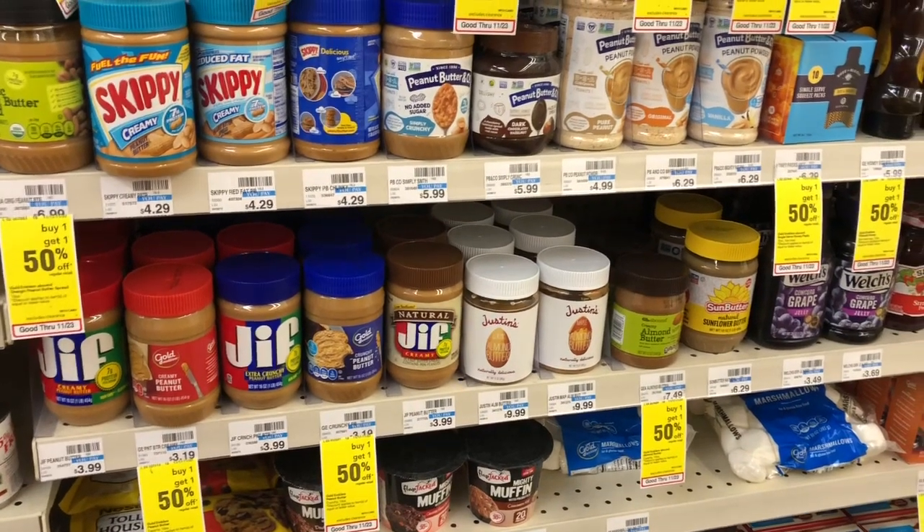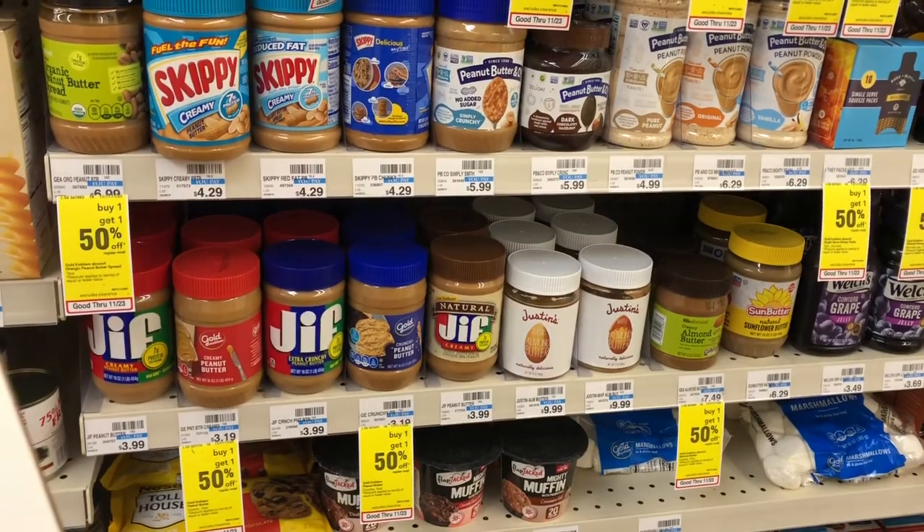You're going to roll that $3 in Extra Care Bucks from transaction number one. You're going to pay $7.99 but you're going to get $3 back in Extra Care Bucks. Now that is everything with a $10 a week budget.